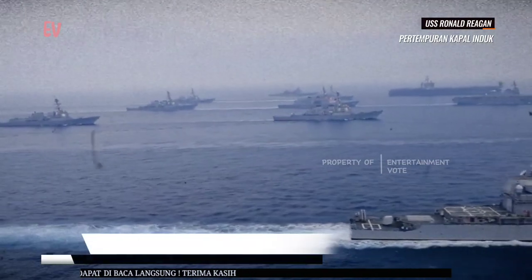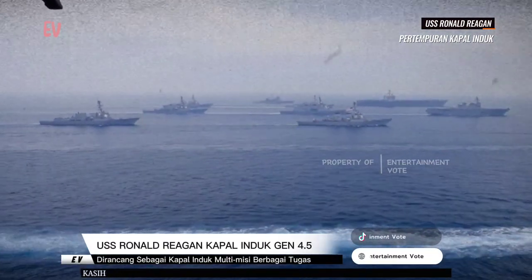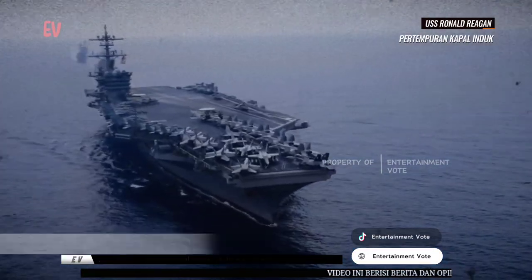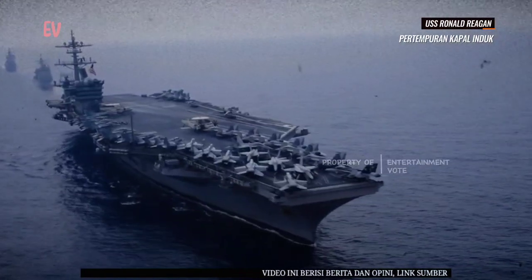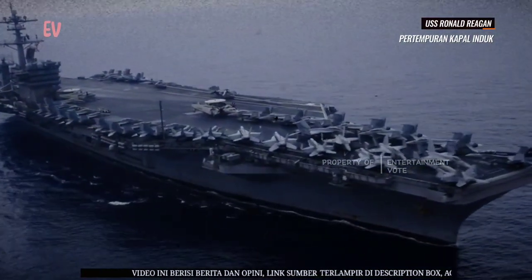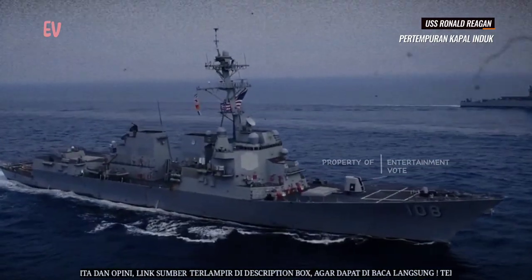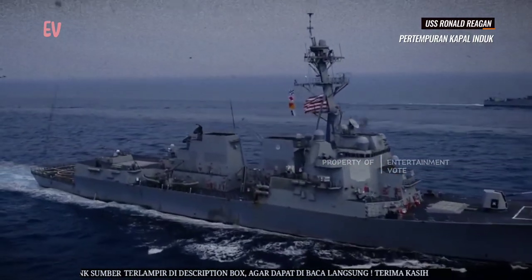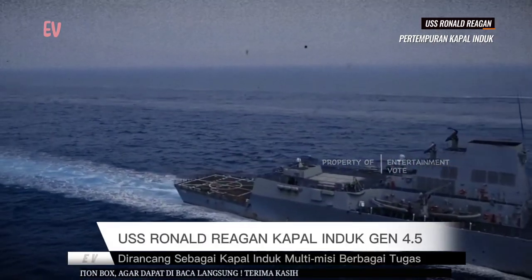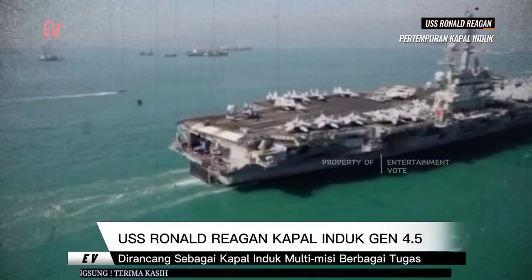USS Ronald Reagan diluncurkan pada tanggal 4 Maret tahun 2001 dan secara resmi masuk dinas dalam Angkatan Laut AS pada tanggal 12 Juli tahun 2003. Kapal ini adalah kapal induk ke-9 dalam kelas Nimitz dan yang ketiga dari 4 kapal yang diluncurkan dalam kelas Nimitz versi ke-4.5.